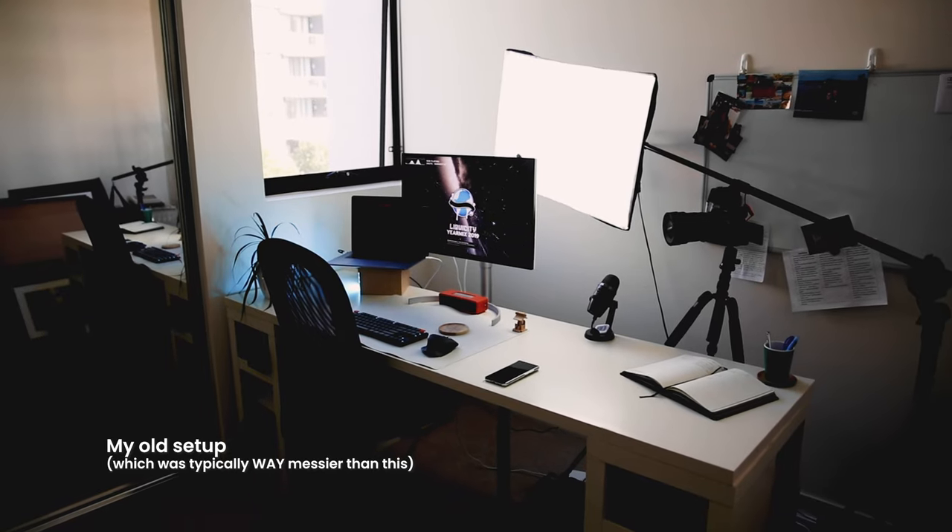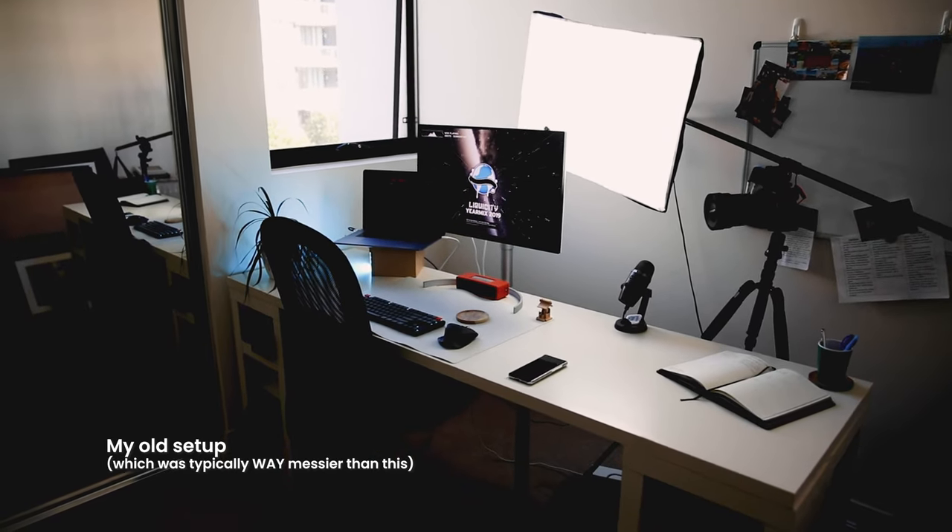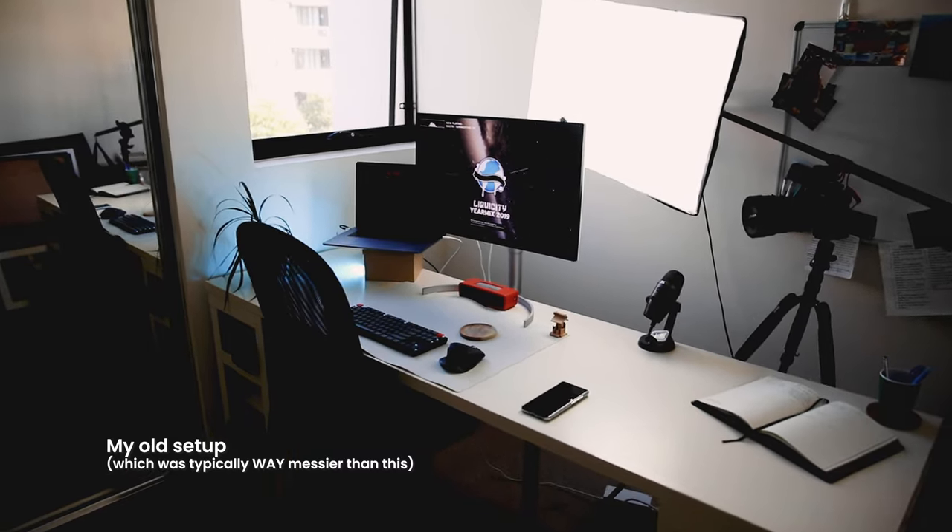I set this space up about halfway through last year. With COVID I was spending a lot more time at home, so all of my work was basically done in this room. At the beginning of last year it was a complete mess and it was really hard to get any work done in here. Last year was also my first year full-time freelancing, so I really needed a better space to be more productive.